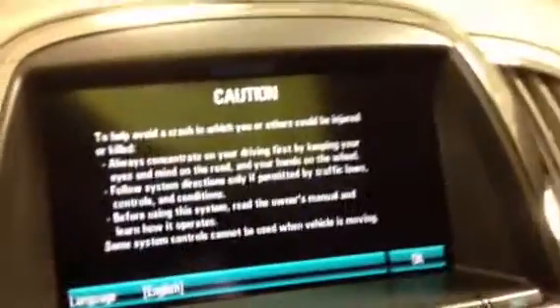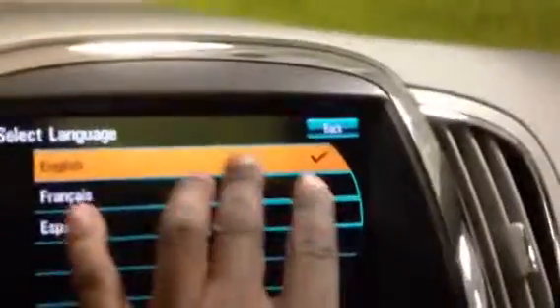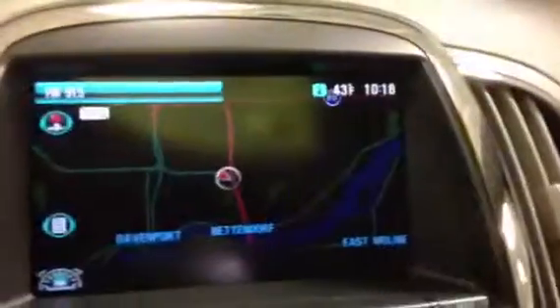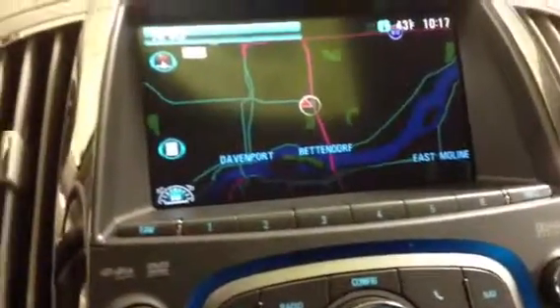As you can see here, we have our touchscreen navigation — nicely equipped. So if we were driving, this is our current location right here. That would be our arrow to pinpoint our location as well.